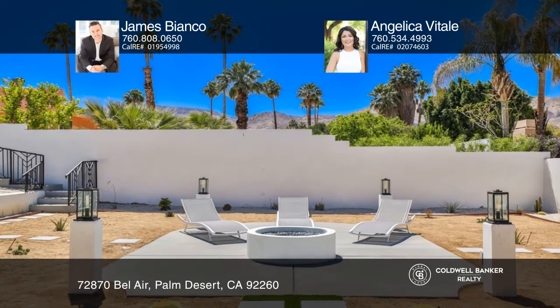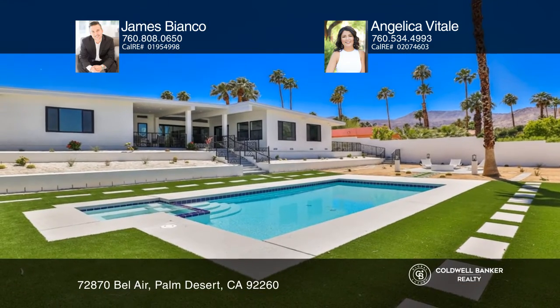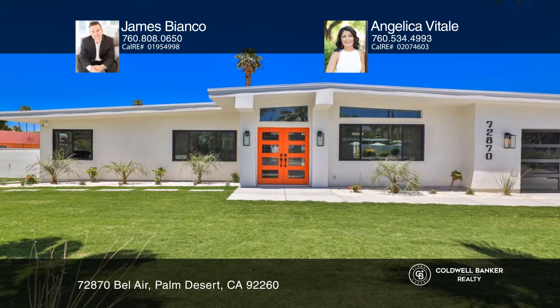Swim in the sparkling pool and lounge by the custom fire pit. Enjoy desert views throughout this amazing home. Learn more when you tour with James Bianco and Angelica Vitale.